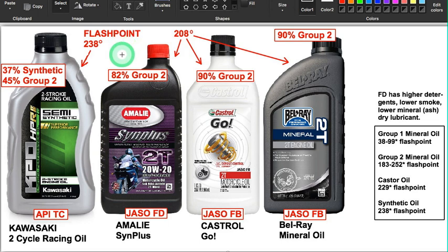What I want to show you now is one product that is half synthetic, half group two, and it is the only one on the market like that. All the others throw some group one in there, which brings the protection down, brings the carbon deposits up, and brings the smoke up — it's just a cheap substitute. Kawasaki did it right. Unfortunately you can't buy this online; you have to go to a Kawasaki shop to buy it. Highly, highly advised.